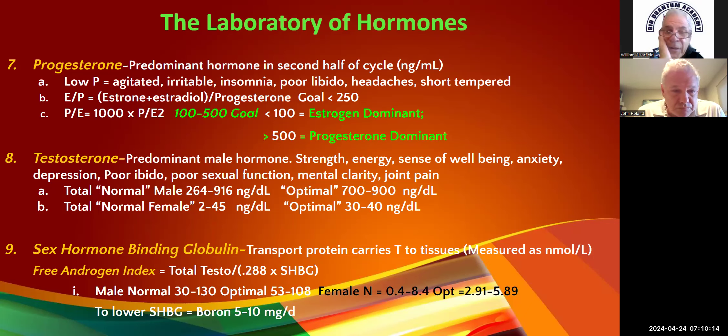There are a number of ways to measure free testosterone. If you have a CMP, you can look at albumin levels, and you need sex hormone binding globulin (SHBG) — order this also. You can get a bioavailable testosterone by plugging values into an online formula. The free androgen index (FAI) is: total testosterone divided by (0.288 times SHBG). All you need is total testosterone and SHBG.